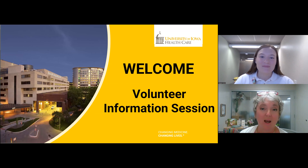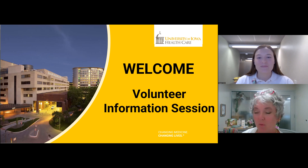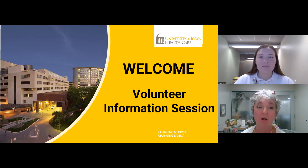You may or may not realize our hospital is one of the largest student-managed volunteer programs in the country. In a typical year, we have nearly a thousand volunteers contributing. This information session is geared for both student and community volunteers, so some student information might not be totally applicable to community volunteers watching the video.